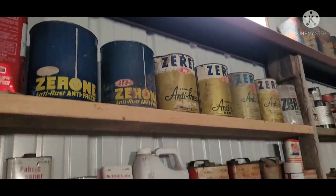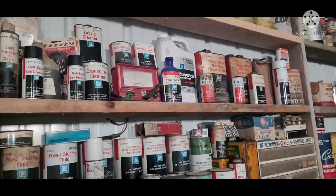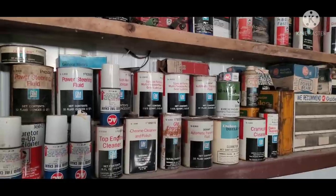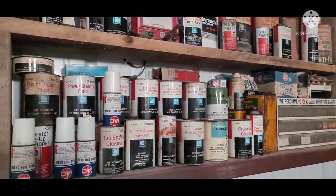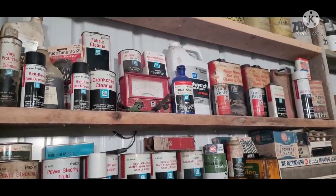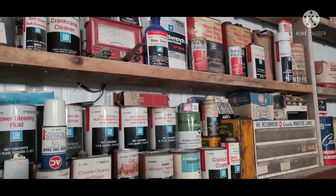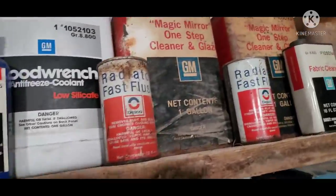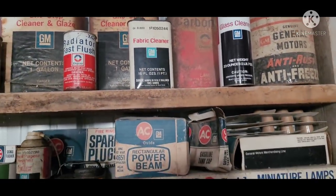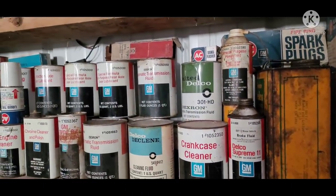Zerone, ZerX. Then got just a staggering amount of General Motors here. This is probably a fraction of what they branded in total. It's like almost every swap meet I go to, I still find different ones I haven't seen before. It's just crazy the inventory list that they must have had to keep for this stuff. Some older ones, some newer ones, some in better shape, some not so great, but still showing the history of merchandising of the company.